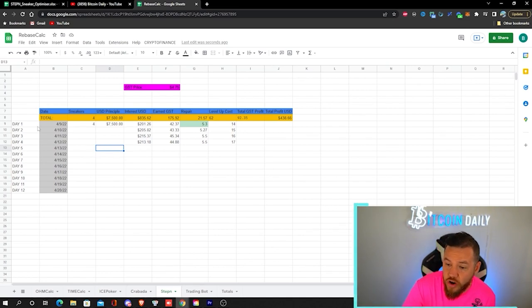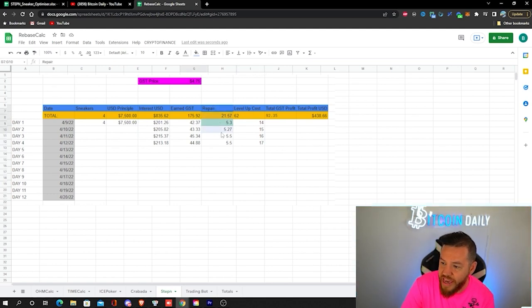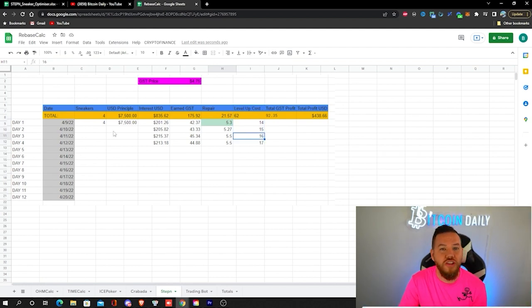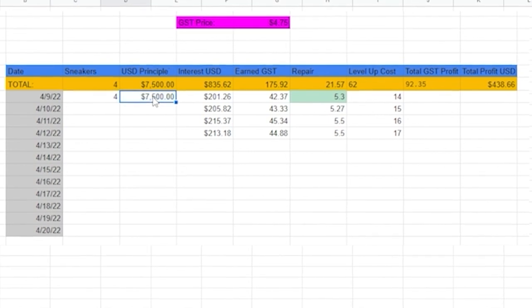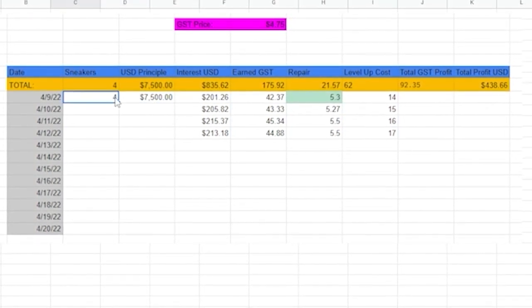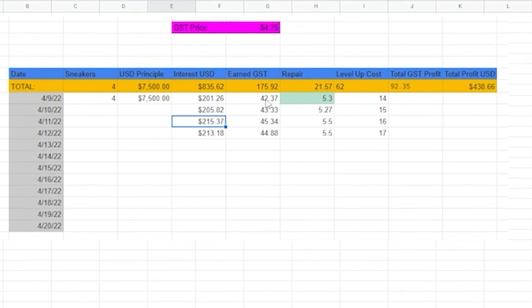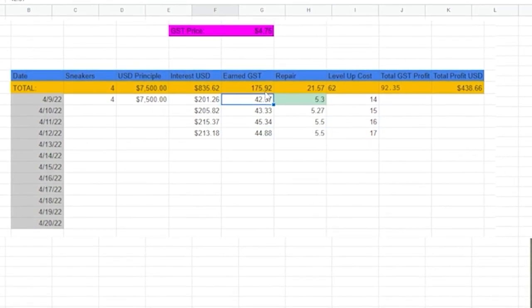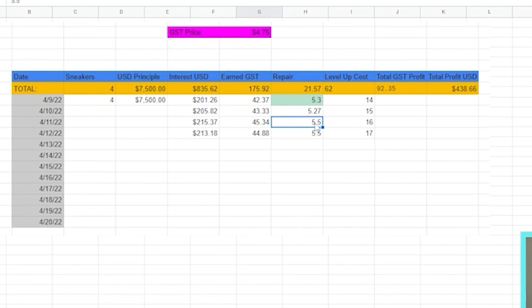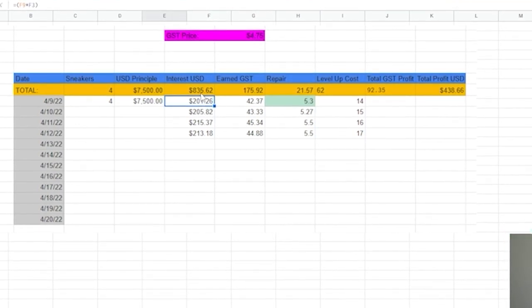A few days ago I started tracking exactly how much I'm earning every single day, including what it costs to repair my sneaker and to level up. I didn't start tracking when I first started the app a month ago, so I made an estimation. My invested principal is around $7,500 with four sneakers, and I'm currently making between $200 to $215 per day jogging or walking.